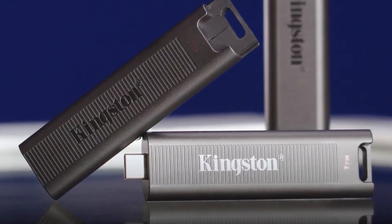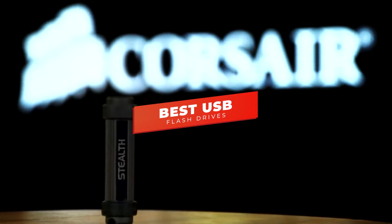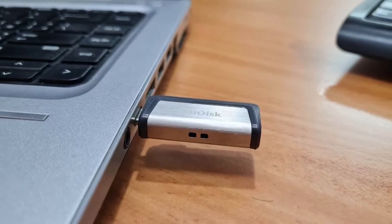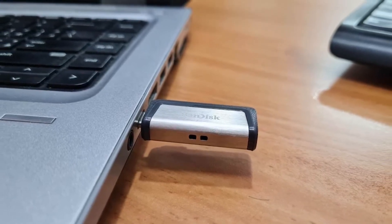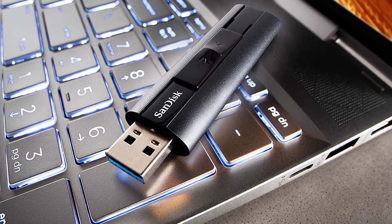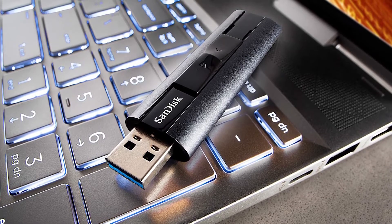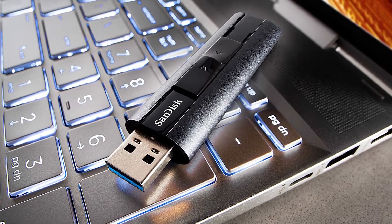What's going on guys? In this video, we're breaking down the 5 best USB flash drives in 2022. I've made this list based on storage capacity, read and write speeds, build quality, and more. I've included options for every type of consumer, so whether you're looking for an affordable model that can store your files or a premium model with class-leading data transfer speeds, we'll have the best USB flash drive for you.